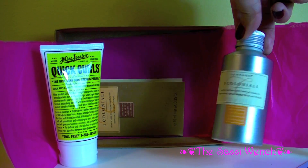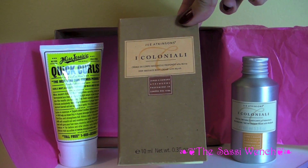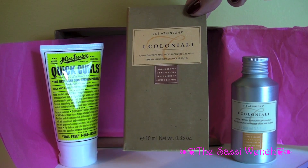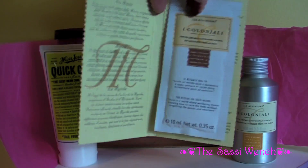This is also from J&E Atkinson's and it says it's a deep massage body cream. Here's the sample.